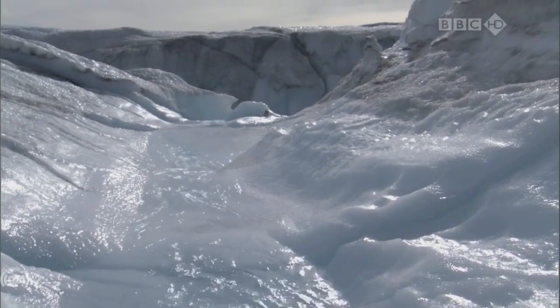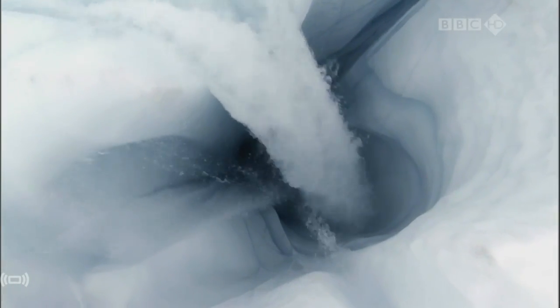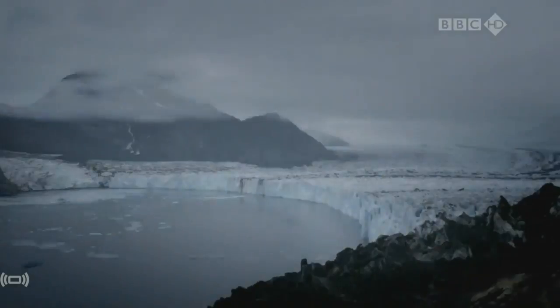But wherever this water ends up, it's clear that more ice is melting. Scientists have mapped the area of Greenland's ice sheet that experiences surface melt in summer. As recently as 1992, there was a relatively small area of melting ice around the edges of the ice sheet, but by 2005 the meltdown had massively expanded.